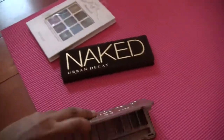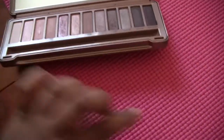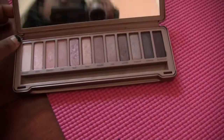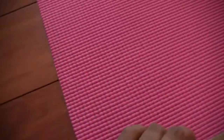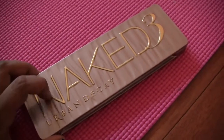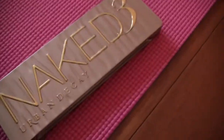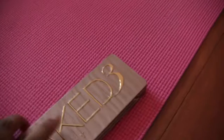I literally have not touched Naked 3, and I really don't like it. I want to give it away but I feel like the shades are so good — I just don't use them. Naked 3 just has rose golds and I don't like rose golds that much. It's the only palette I have with rose golds, so we're gonna put this in the middle pile and decide later.